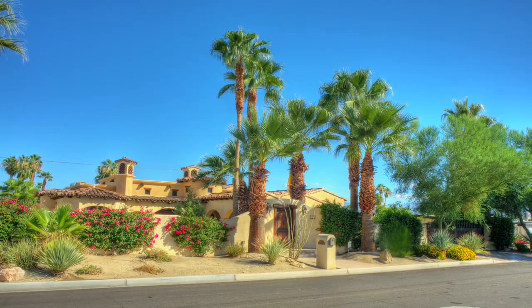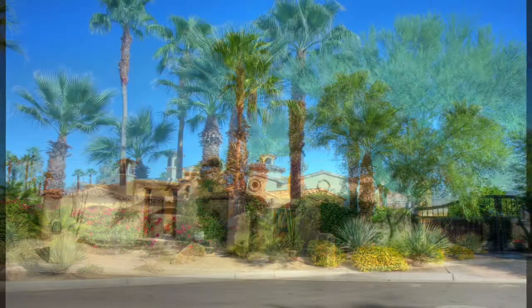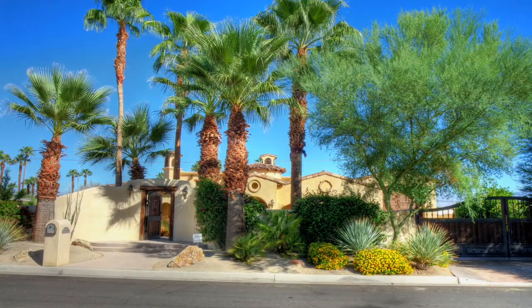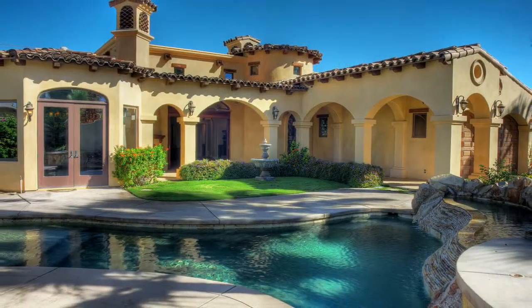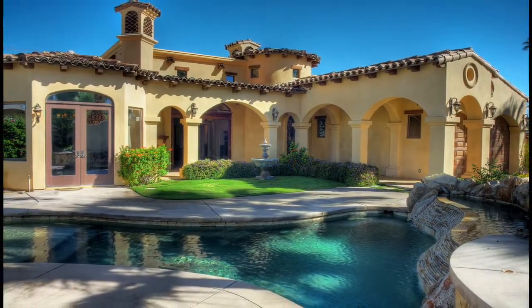They say location is everything, and there's no better location than South Palm Desert, California. This high-end custom home features four bedrooms, four bathrooms, an office library, and over 3,700 square feet of living space.